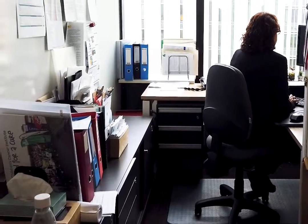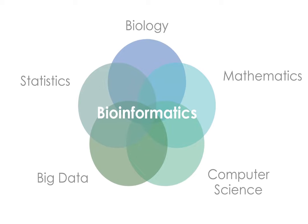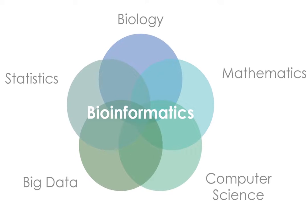Ultimately, computational biology is a blend of statistics, software engineering, computer science, biology, and increasingly clinical medical research — all harnessed to study biology using new sets of tools.